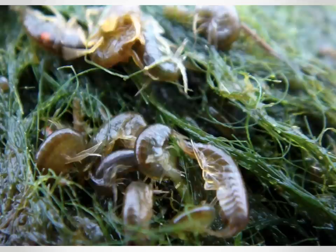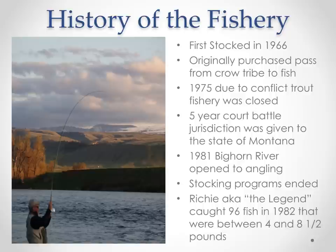You get these big mats of aquatic vegetation where you'll find a ton of crustaceans like scuds. A lot of people will complain about the amount of aquatic vegetation at times on the Bighorn, but this is what all the insects thrive on, and that's obviously why all the trout thrive as well.